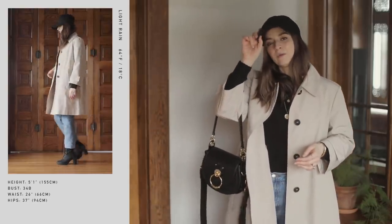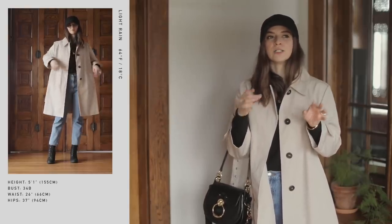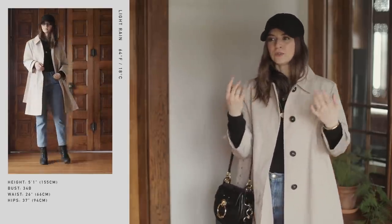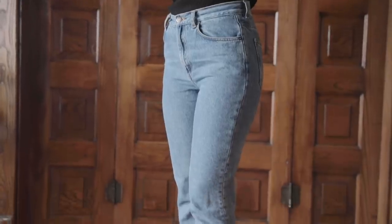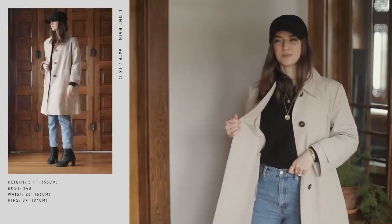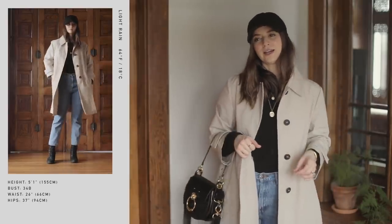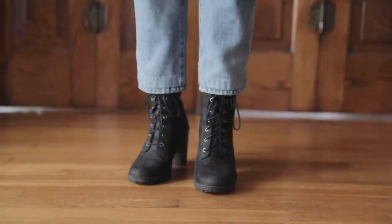For my baseball cap, I wanted something that would keep me out of the rain since it wasn't too much of a rain, but this also keeps all the rain out of my face more than a hood or a beanie would, so that really worked out well. For my pants, I'm just wearing jeans — these are some old pairs from & Other Stories and I can link you to some similar ones. They were just the perfect pair of jeans and I kept them for years. I got them hemmed to just above my ankle, which really showcases boots like these.